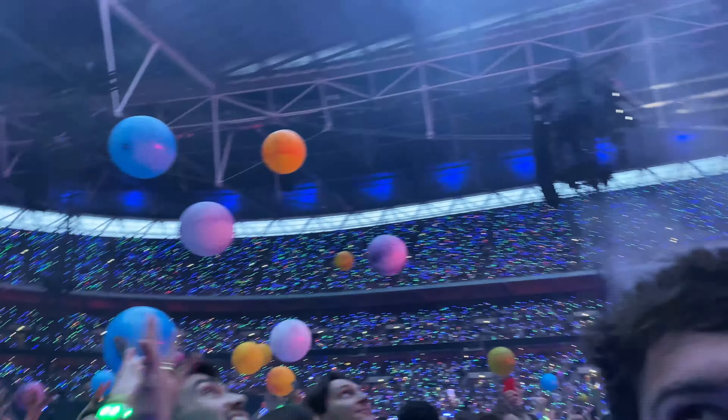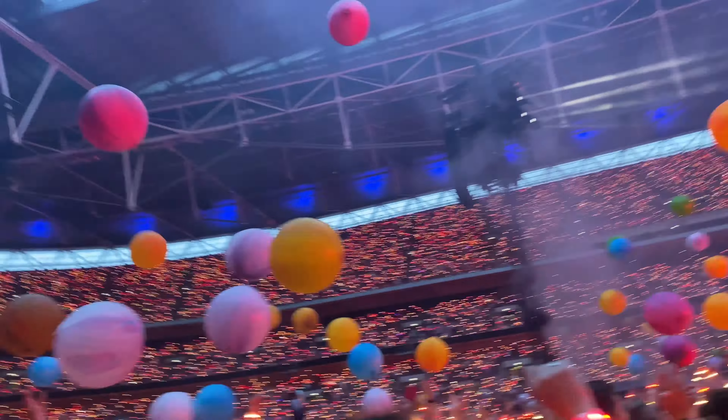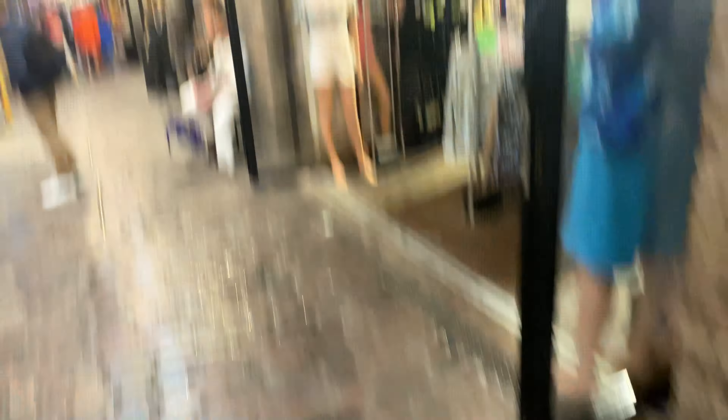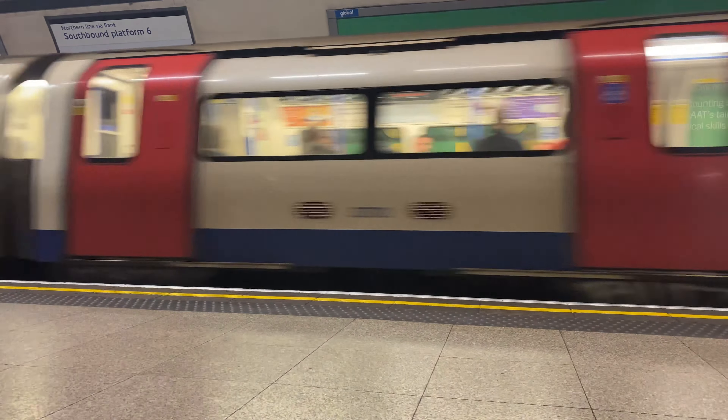Time for some ice cream at Cineworld — needed a refresh. Just look at these flavors; blue raspberry sherbet is a must. Then a great view of Wembley Stadium heading into Coldplay. Standing on the floor, the music was fantastic — if you haven't been to a Coldplay concert, get yourself there, it is truly amazing. The next day we went back to Camden; the weather wasn't great but got a nice shot of the tube. Overall, London is such a cool place — I really do recommend it.